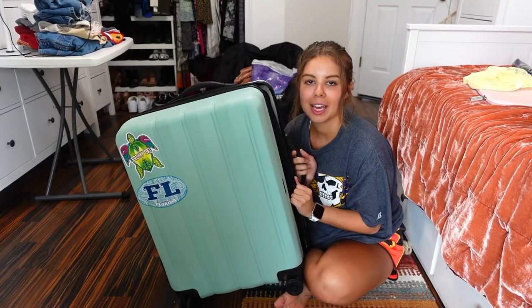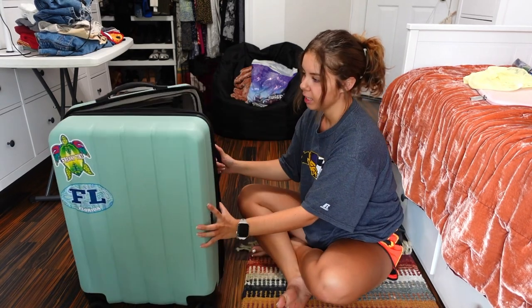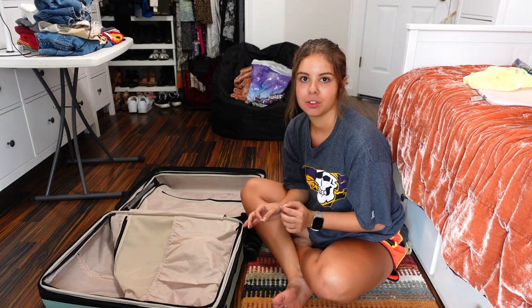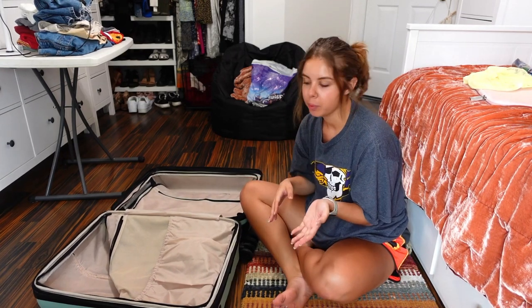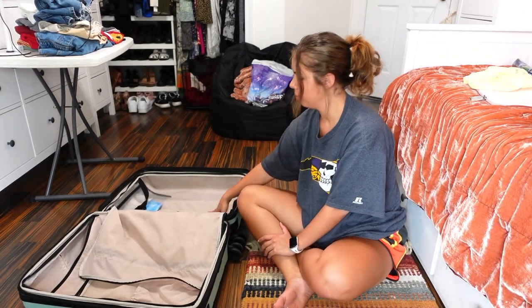So this is my suitcase — it's a Cowpack suitcase, I got it from Marshalls and it's a really nice suitcase, it wasn't that expensive. I do still have some stuff packed from the last time I went, but they're ready to go. I'm going to go ahead and start packing my outfits on this side of my suitcase.